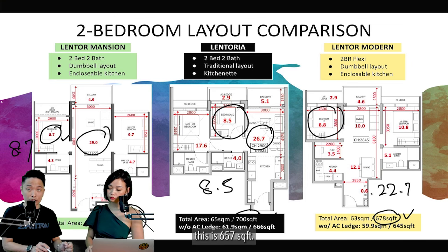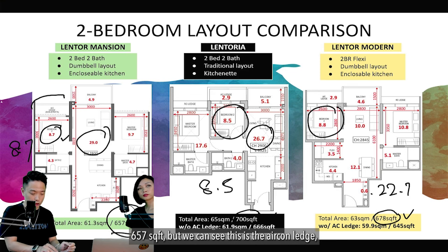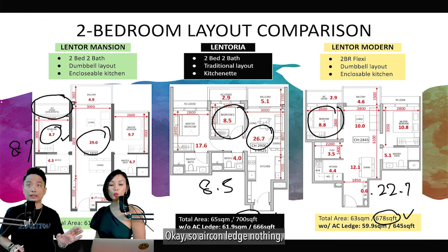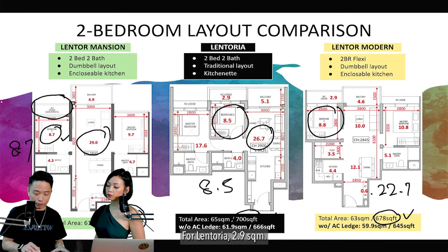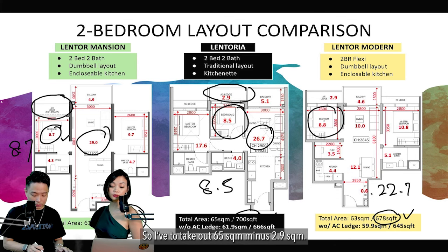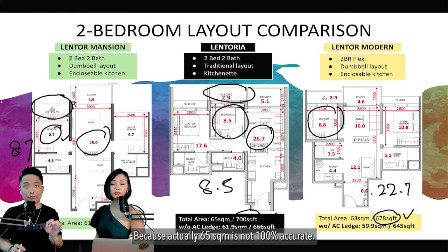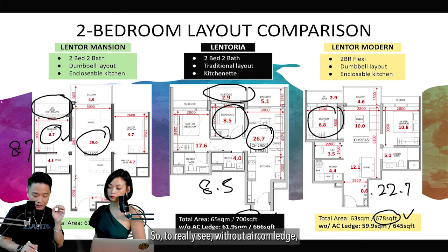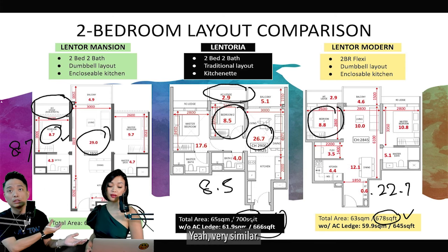Here's where the space goes: for Lentor at 657 sq ft (actually 64.8 sqm), there's a 2.9 sqm aircon ledge that is non-strata, not included in the living space. So 64.8 minus 2.9 gives 61.9 sqm — in square feet terms, the actual build-up space is 666 sq ft, which is very similar to Lentor Mansion.